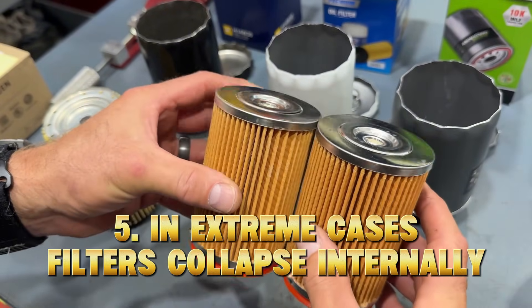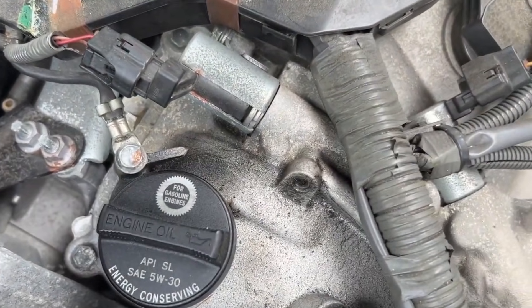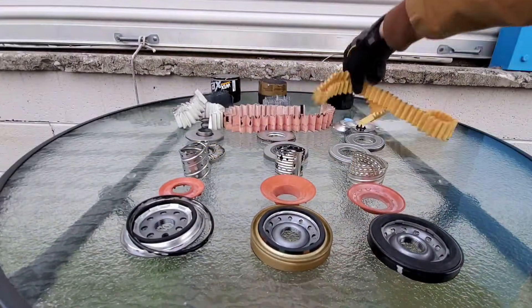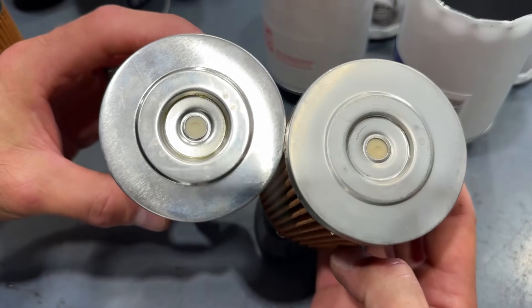Five: in extreme cases, filters collapse internally. Mechanics call this a filter implosion, and it can starve the engine of oil and kill it instantly. So what happens when you push a filter way past its breaking point? That's exactly what you're about to see.